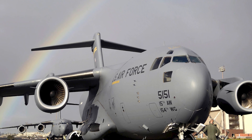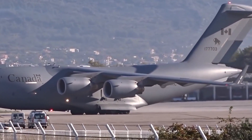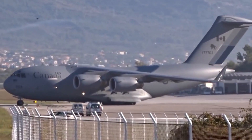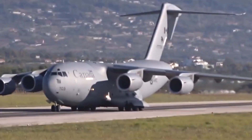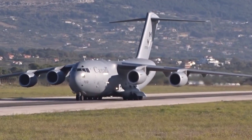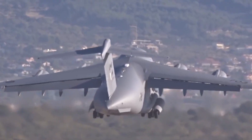The C-17 Globemaster, which shares a visual appearance with the bigger C-5, gives the USAF access to smaller airfields for remote deployment and resupply operations. The Globemaster normally has a range of 4,500 miles and can fly at altitudes of 35,000 feet while carrying 45 tons of cargo.